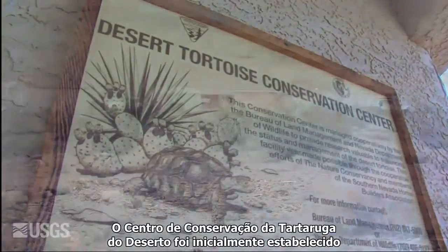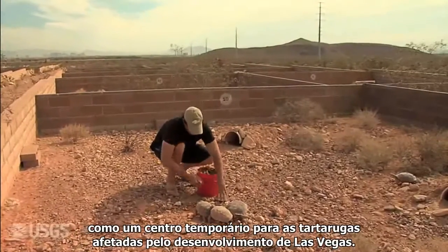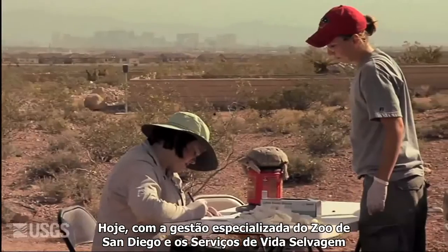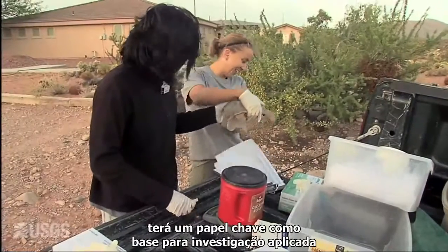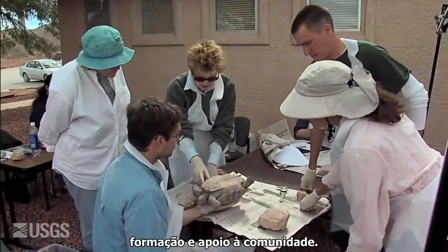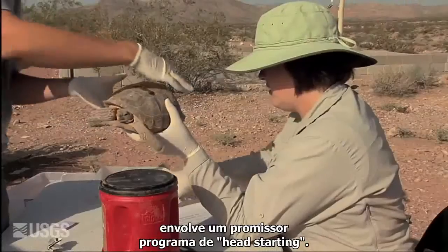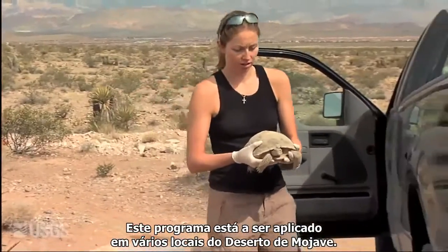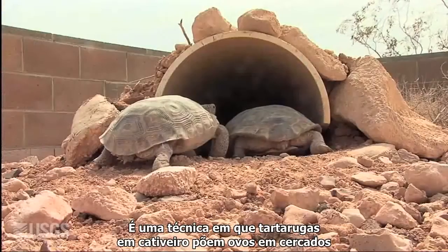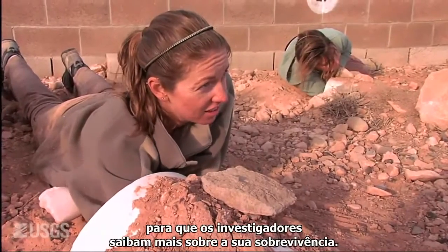The Desert Tortoise Conservation Center was originally established as a way station for tortoises displaced by Las Vegas development. Today, with the expertise of management by the San Diego Zoo and the U.S. Fish and Wildlife Service, it fills a key role by providing a base for applied research, training, and community support. One of the USGS studies underway at the center involves a promising head-starting program. Head starting is taking place at several locations across the Mojave — it's a technique where captive tortoises lay eggs in pens, with the young being raised and later released so that researchers can better learn about their survival.